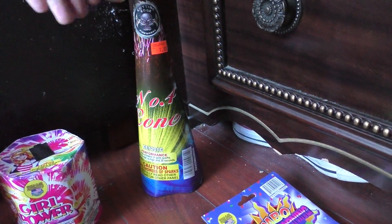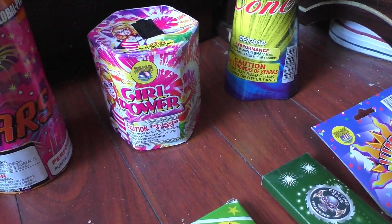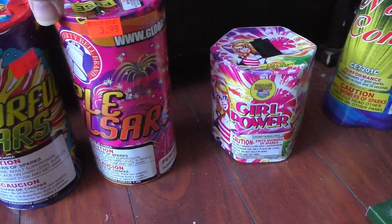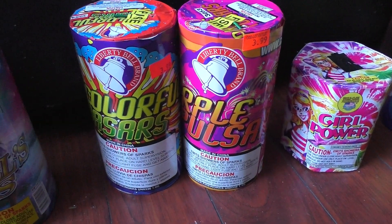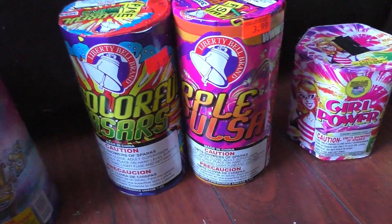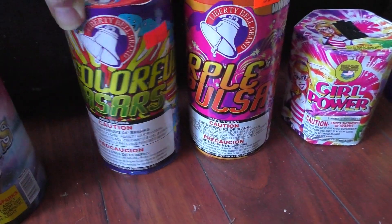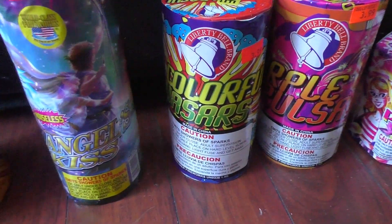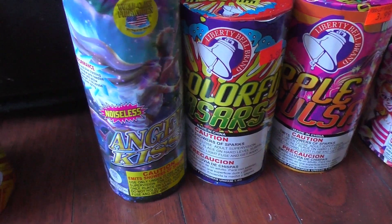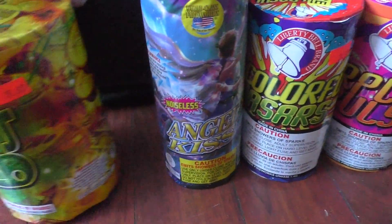We have World-Class Girl Power, and I got these two Liberty Bell brands — I'm really happy to have some Liberty Bell brands, I don't really get to shoot these off that often. This one is Purple Pulsar and this one is Colorful Quasars. We also have World-Class Angel Kiss noiseless fountain — I've done this one before.